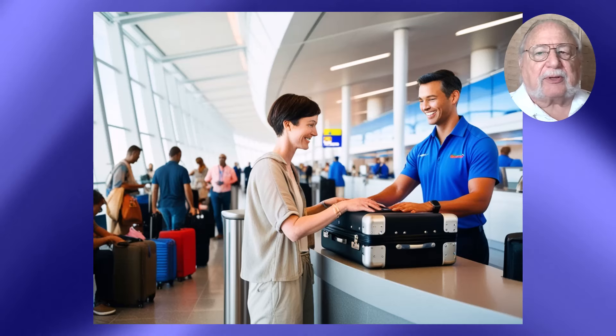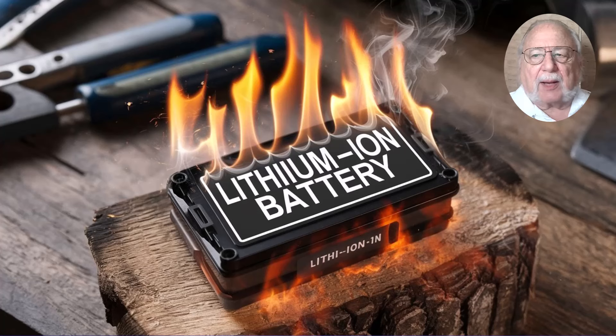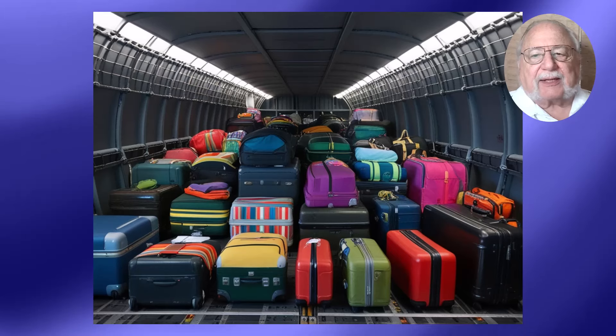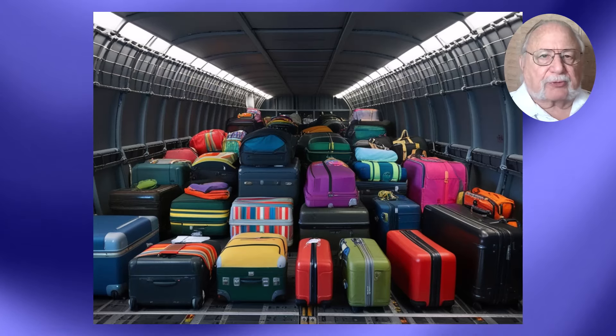This might seem inconvenient, but there's a good reason. Lithium-ion batteries, which power most portable chargers, can pose a fire risk if damaged or short circuit. In the cabin, issues can quickly be identified and addressed, but in the cargo hold, that's a different story.